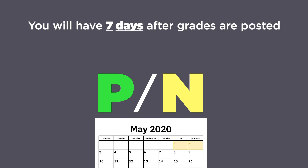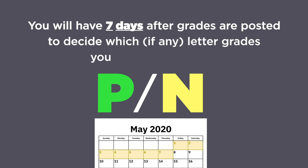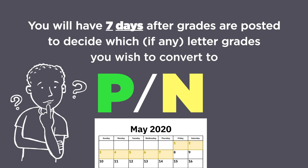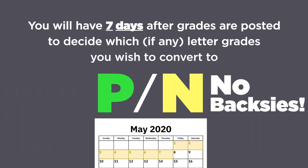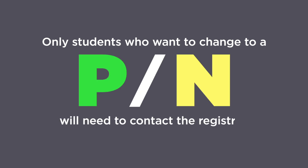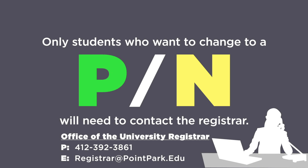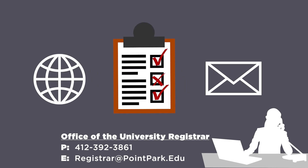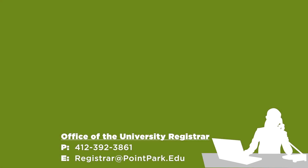You will have seven days after grades are posted — that's May 1st through May 7th — to decide which, if any, letter grades you wish to convert to pass no credit. Once the decision is made and you've submitted it, you cannot change your mind. If you don't want to change your grade, you don't have to do anything; your grades will just show up like they always have. Only students who want to change to a PN will need to contact the Registrar's office. We will provide all students with an appropriate form that allows you to elect the pass no credit option, available on the web, and we'll email it to you. We'll make sure there are a lot of ways for you to get this information, because this is going to be an important decision for you to make.